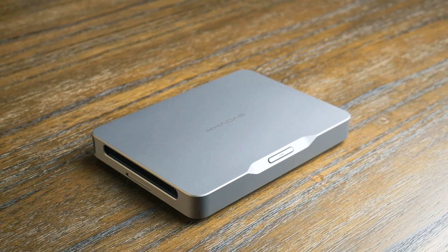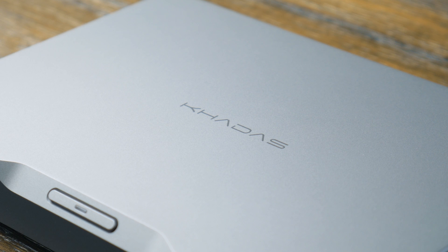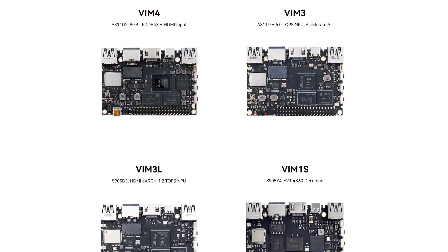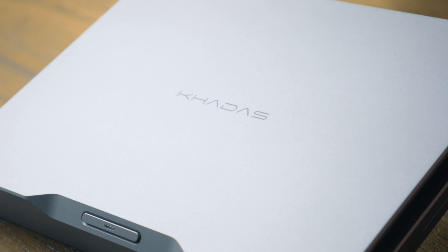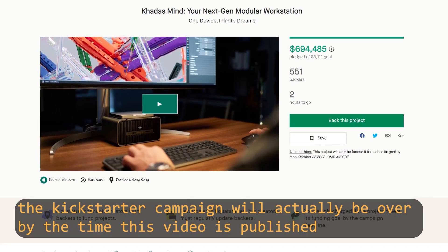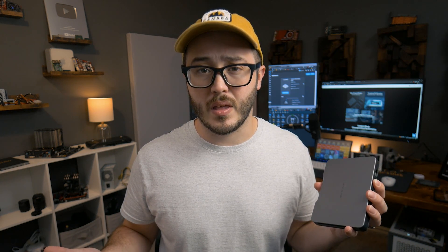This is the Mind, a portable workstation from Kadas. You might be familiar with Kadas as they've made quite a few ARM-based single-board computers, but the Mind is their first venture into the x86 space. Mind might be a bit weird of a name, but it actually makes a lot of sense. This product is technically in a Kickstarter phase, and normally I wouldn't cover something that's a Kickstarter just because of the risk involved, but with Kadas, they have released a lot of computers in the past and have experience making single-board computers, so I have a bit more faith that they're going to follow through.